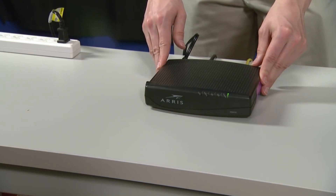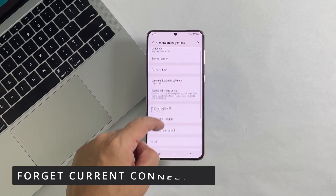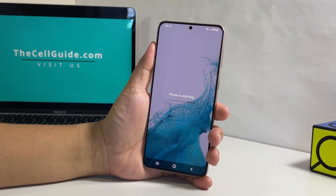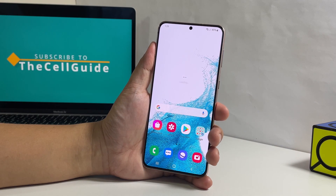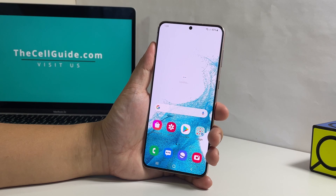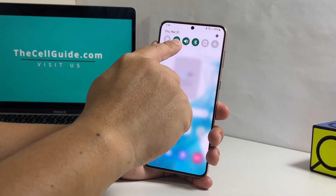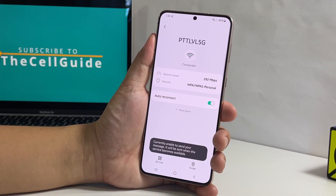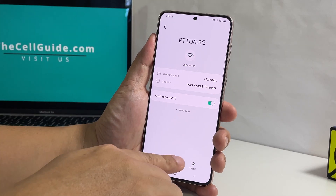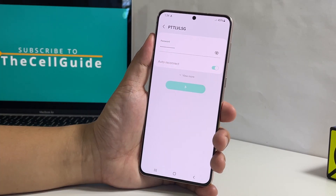Wait for your devices to finish the boot process and make sure the phone connects to the network, then try to see if the problem is fixed. If it still persists, the next thing you should do is to delete the current connection. Perhaps the current Wi-Fi settings are corrupt and that might be the reason why your phone randomly gets disconnected. To rule out such a possibility, try deleting it and let your device reconnect to the same network. To do that, swipe down from the top of the screen and then tap and hold on the Wi-Fi icon. This will bring you to the Wi-Fi settings screen. Tap the gear icon next to your network to open its settings, then tap Forget at the bottom right corner of the screen and the connection will immediately be deleted. After that, let your phone reconnect to the network and try to see if the problem is fixed.